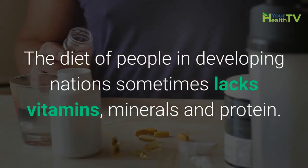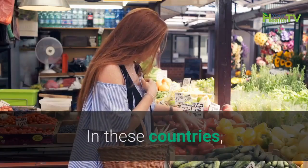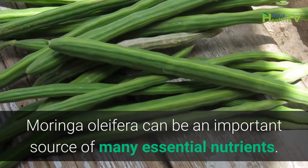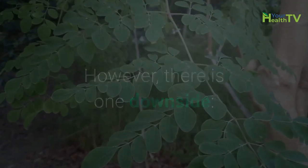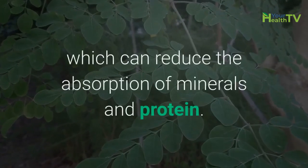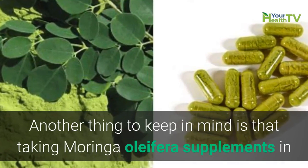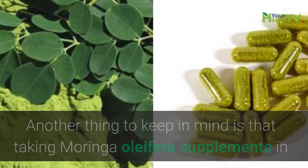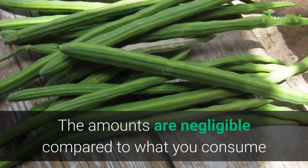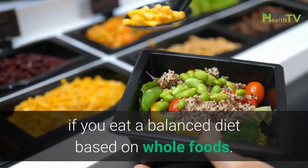The diet of people in developing nations sometimes lacks vitamins, minerals, and protein. In these countries, Moringa oleifera can be an important source of many essential nutrients. However, there is one downside: Moringa leaves may also contain high levels of anti-nutrients, which can reduce the absorption of minerals and protein. Also, taking Moringa oleifera supplements and capsules won't supply a large number of nutrients — the amounts are negligible compared to what you consume if you eat a balanced diet based on whole foods.